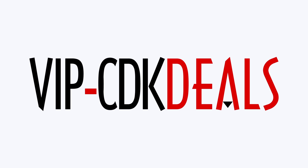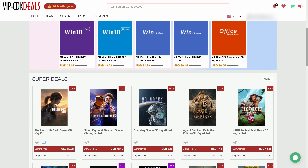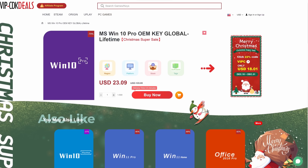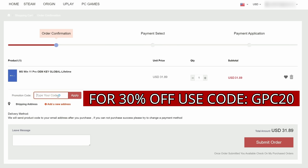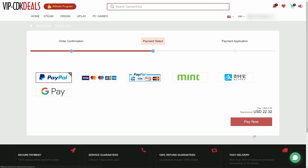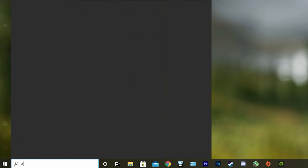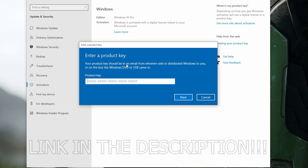This video is brought to you by VIPCDKDeals.com. CDK Deals is a website dedicated to getting you the best prices on games and software, and right now you can get a Windows 11 CD key for an insanely low price. Just find the best price and apply my special discount code GPC20 for an additional 30% off. You can also check out securely with PayPal, and once the payment is cleared, you should get access to the code both in your account and in your email. To activate the new copy of Windows 11, just search Activate under Windows and type in your key. Click the link in the description below to learn more.